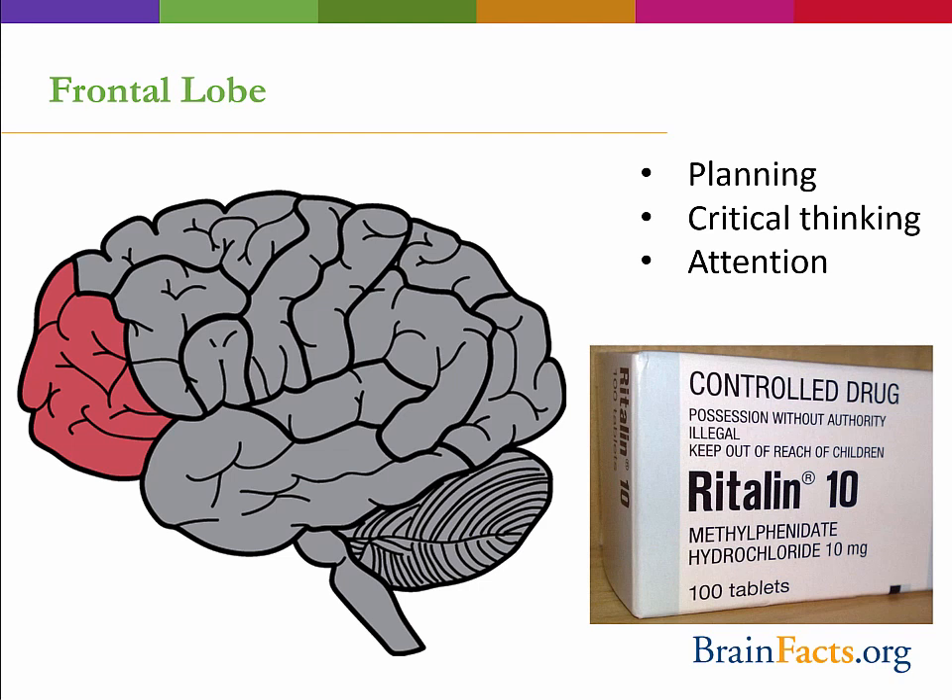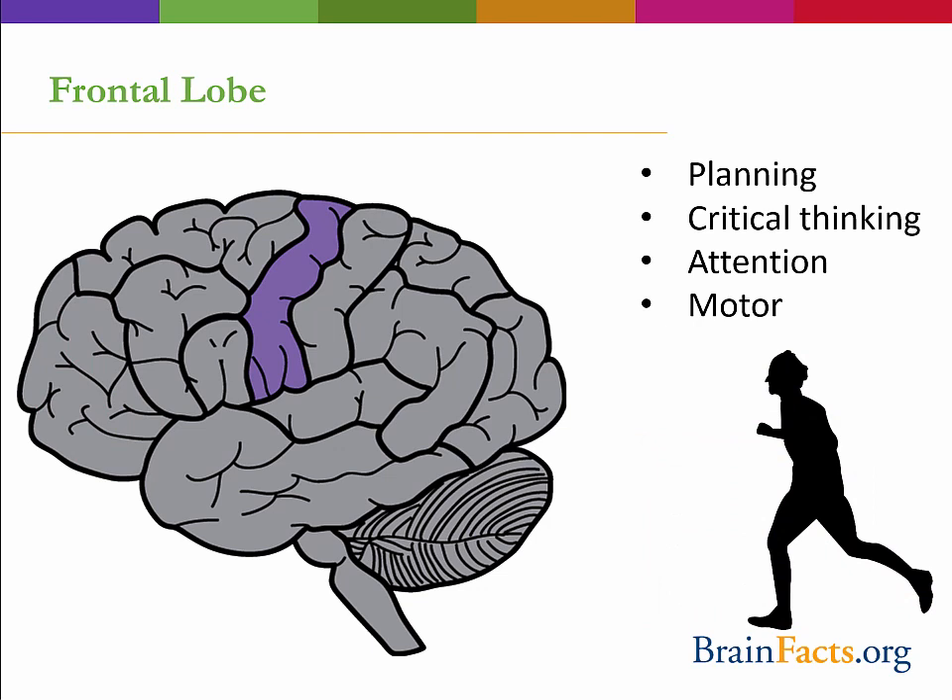Additionally, along with higher level cognitive functions, the frontal lobe is also involved in the planning and control of motor functions. The primary motor cortex shown here is responsible for the execution of voluntary motor movements.